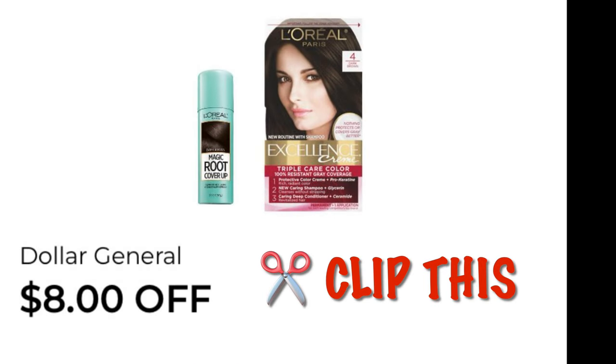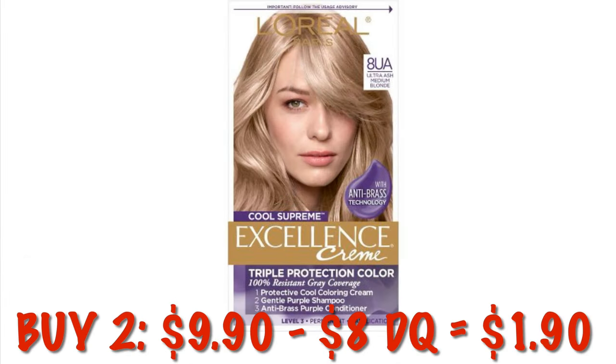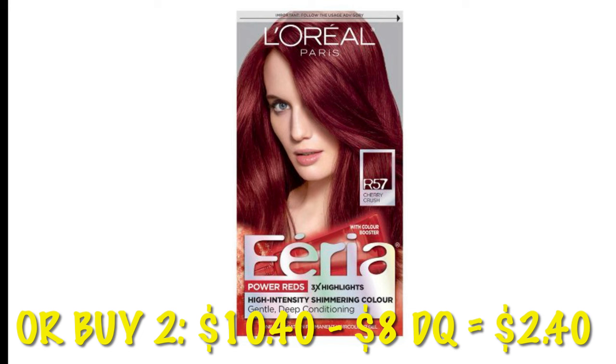Another one I missed — this is $8 off of any two L'Oreal hair colors. The cheapest of the bunch: grabbing two, it'll be $9.90. After that $8 digital, it drops down to $1.90 for two boxes. We can also use this coupon on the L'Oreal Feria — buying two would be $10.40, and after that $8 digital we would pay $2.40 for two boxes of hair dye.